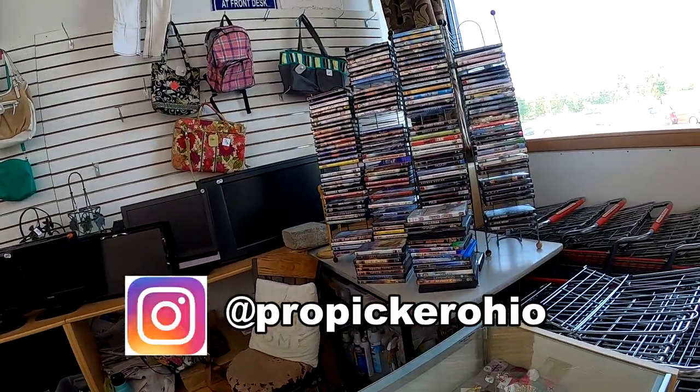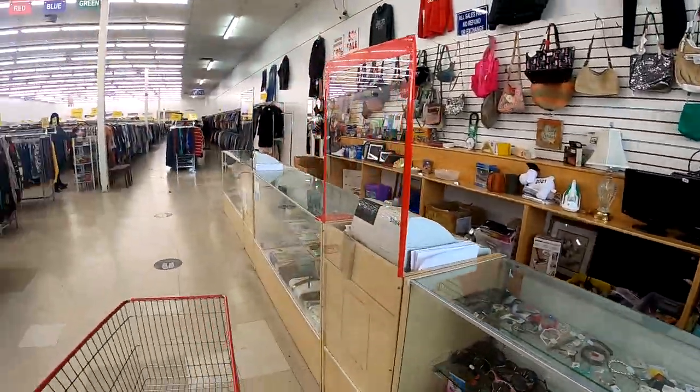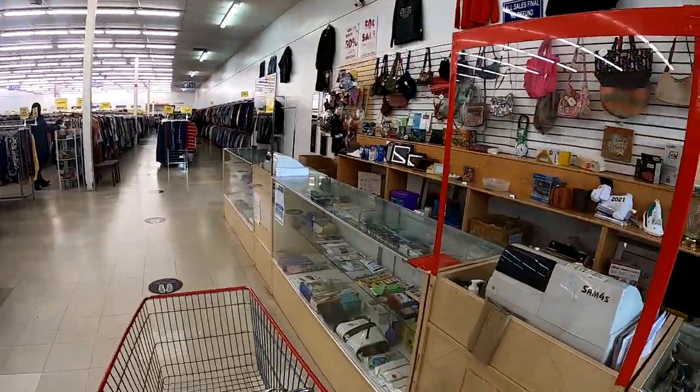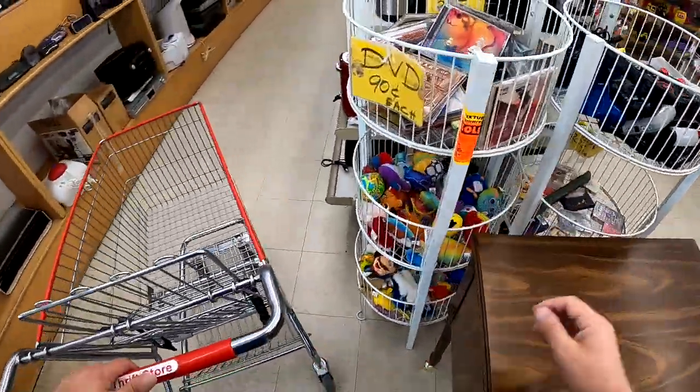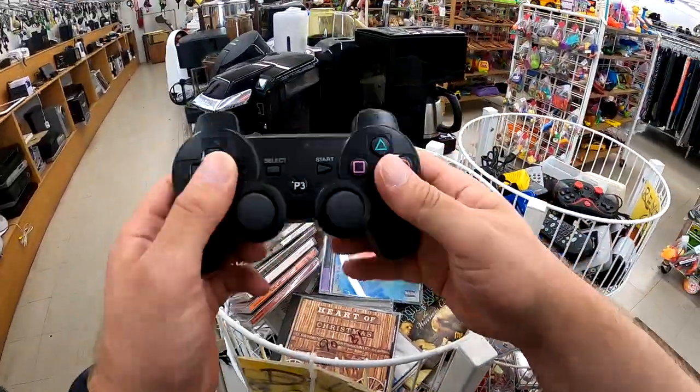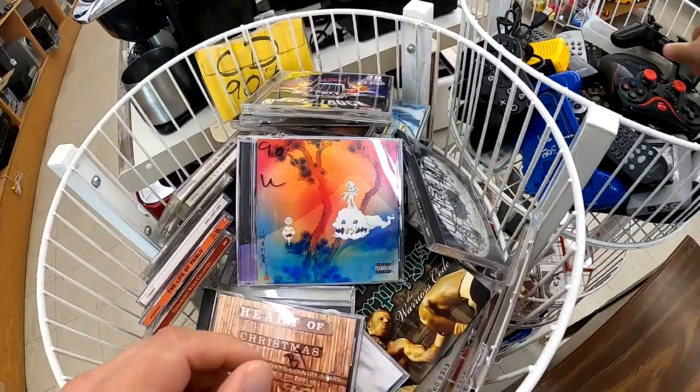I end up finding quite a bit here. I'm going to put up comps and discuss things and my reasoning right now, but stay around until the end of the video and I'm going to share with you a full breakdown on what I expect to make off of everything that I purchased today.